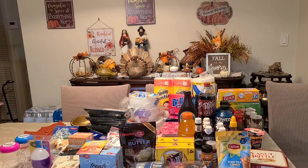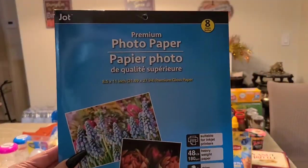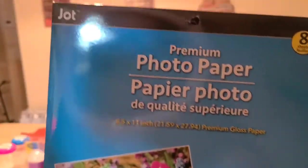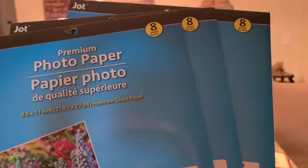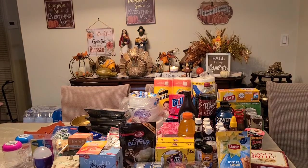I also got photo paper for my photo printer — this is from Jot and it brings eight sheets. Eight photo papers for a dollar — I'm going to try it to see. I think this is amazing.